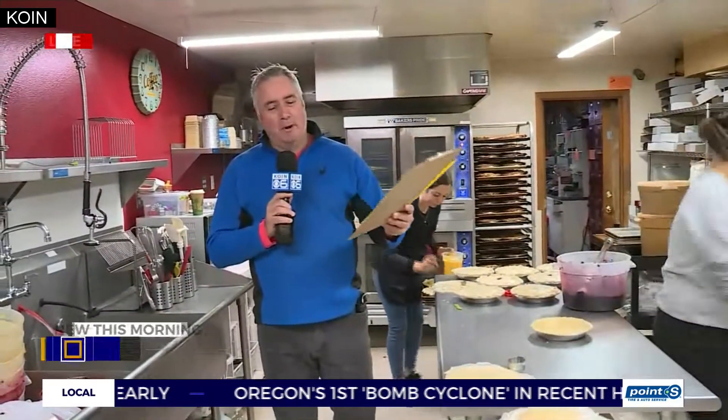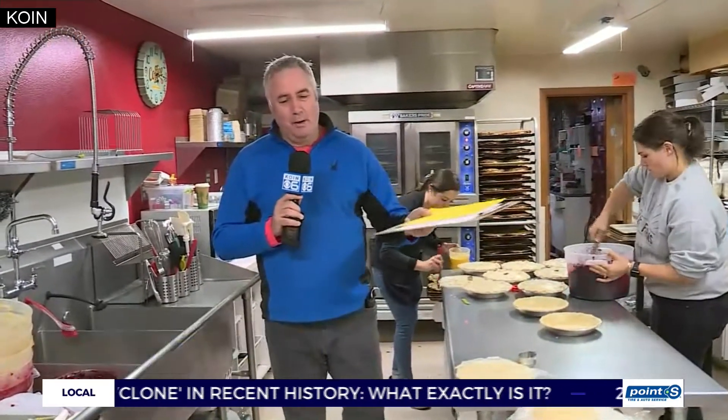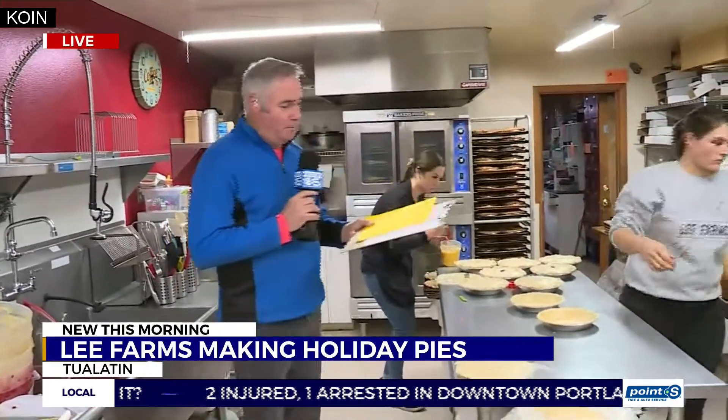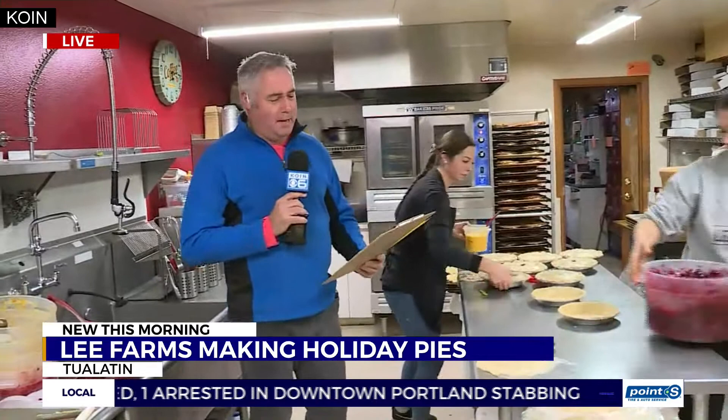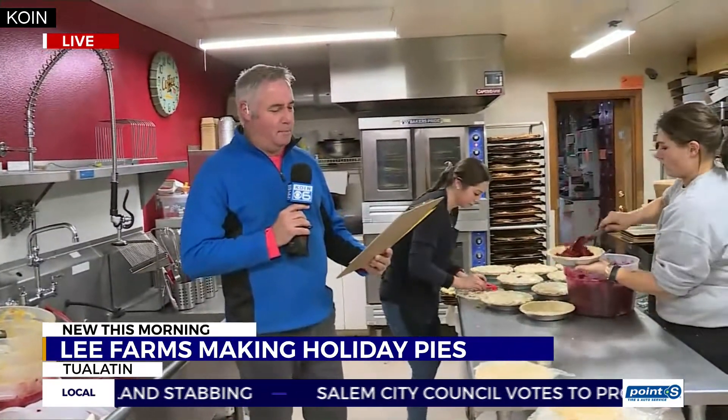Pies are a big part of the Thanksgiving table, and a lot of folks put the onus of getting the pies together on Lee Farms, because they have got a full book of orders this morning. They're making everything from apple, apple peach, apple marionberry, blueberry, caramel apple,